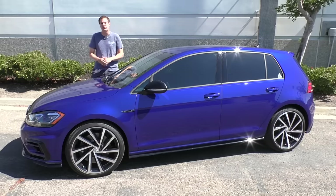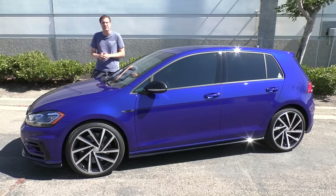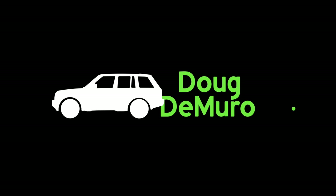It has all-wheel drive and 292 horsepower, which is almost 100 more than the current GTI. It's also the best hot hatchback for sale today, and today I'm going to show you why.